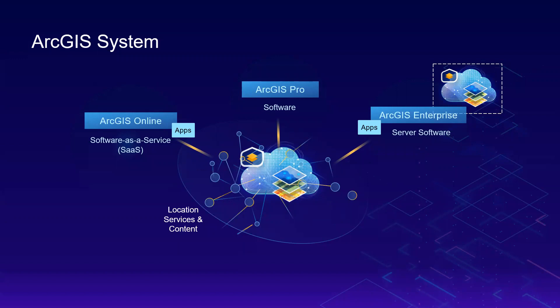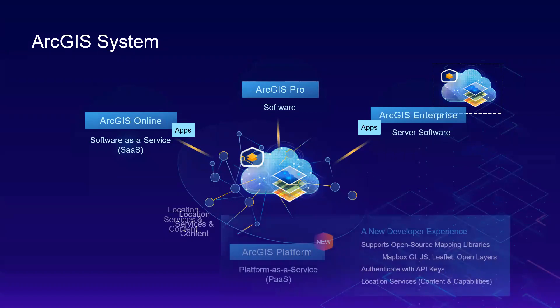Accessing ArcGIS through SaaS, software, and server technology have been the three ways that you've had to experience the power of ArcGIS. These experiences provide an end user access to Esri's powerful location services and content, but they also have been the way for developers to develop against ArcGIS. Today, I'd like to introduce a complementary way for developers to develop against ArcGIS, and that is through the introduction of ArcGIS Platform, our new platform as a service, offering direct access to location services and content.